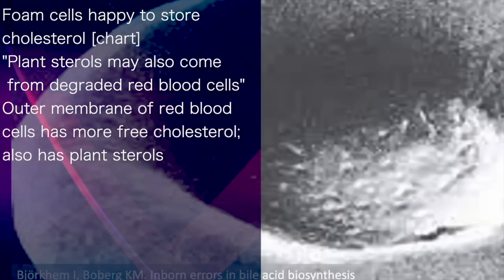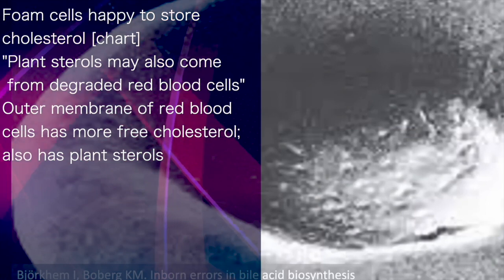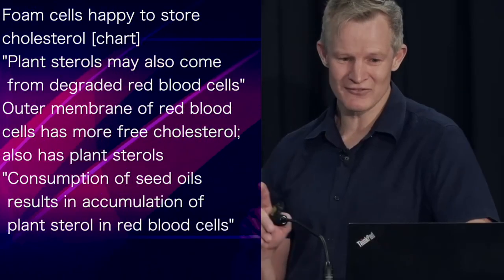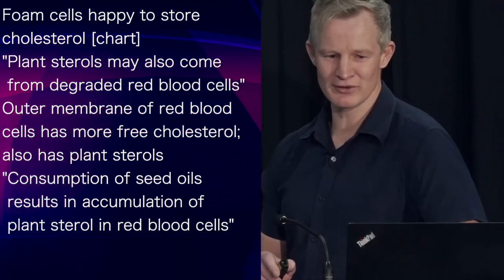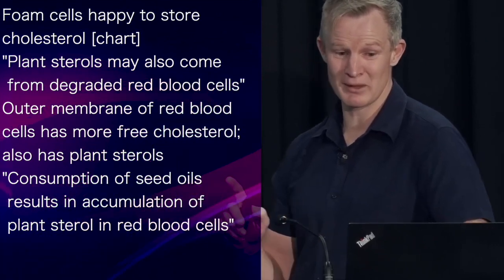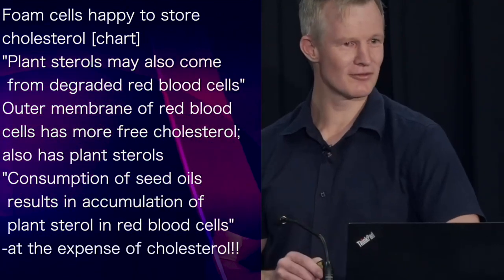Not only does the outer membrane of red blood cells contain more free cholesterol than any other cell in the body, it also contains plant sterols. The consumption of plant foods, especially seed oils, has been repeatedly shown by research to result in plant sterol accumulation within red blood cell membranes — interestingly, at the expense of cholesterol.